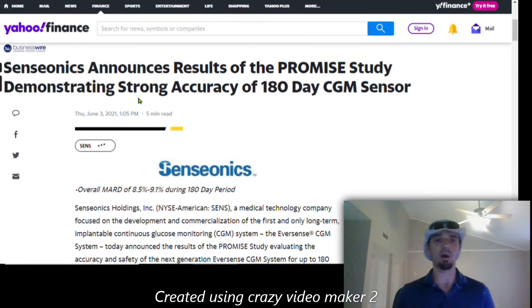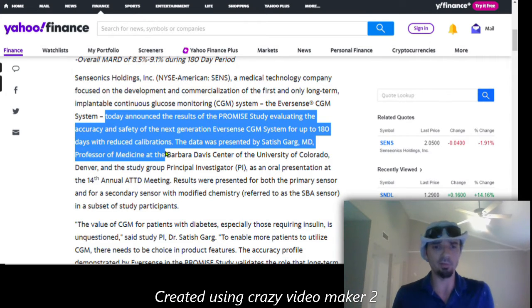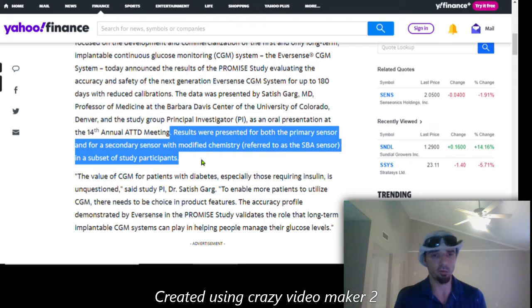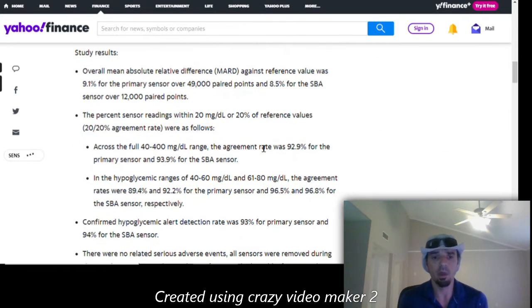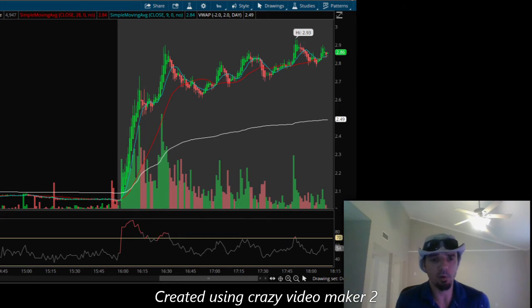Today we see good news — a catalyst coming out. The system they already have in place is a 90-day system, and we've been waiting for FDA approval on a 180-day system, which we covered in the previous video. Today we did see positive results from the PROMISE study evaluating the accuracy and safety of the next-generation 180-day glucose monitoring system. Next up, we would expect to see FDA approval, and I think this is about the time we see this company really start to take hold and gain a foothold at higher price levels with upper momentum.